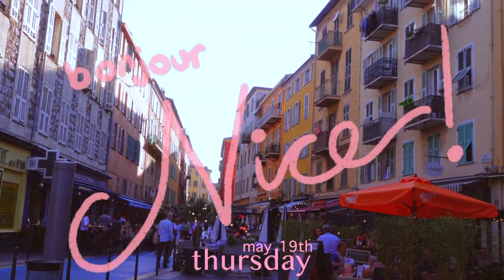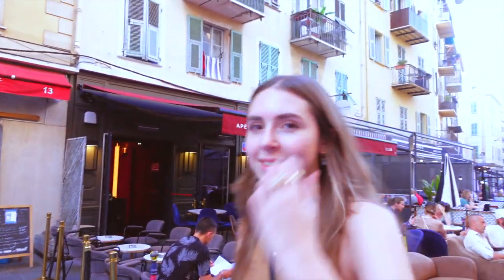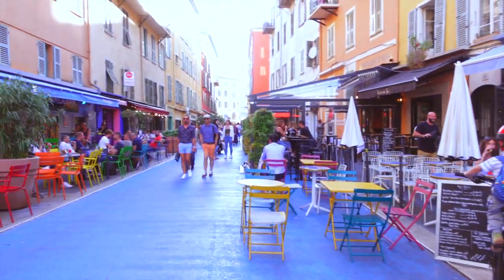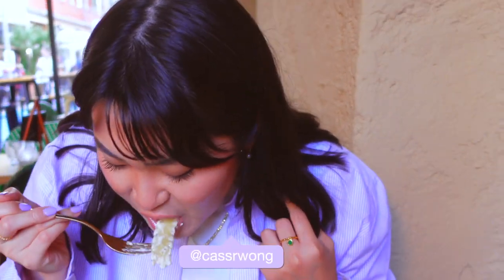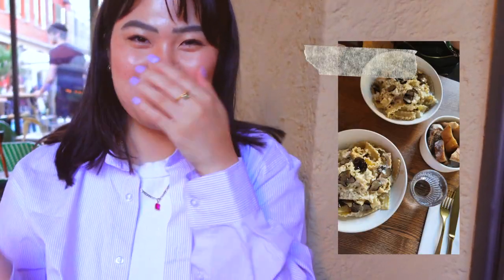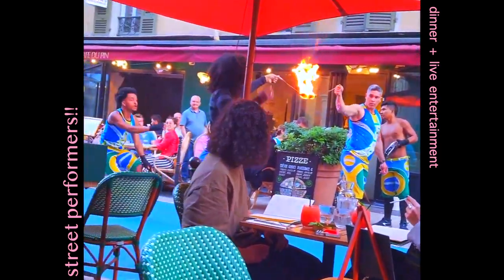We landed in the afternoon and we were suffering from really bad jet lag, so the first thing we did was find pasta. This was such a good first meal in France — the truffle pasta there was delicious. We literally went to bed at 9pm, and that was actually us trying to stay awake for as long as we could. 9pm was pretty good, but we wanted to be well rested for the next day.